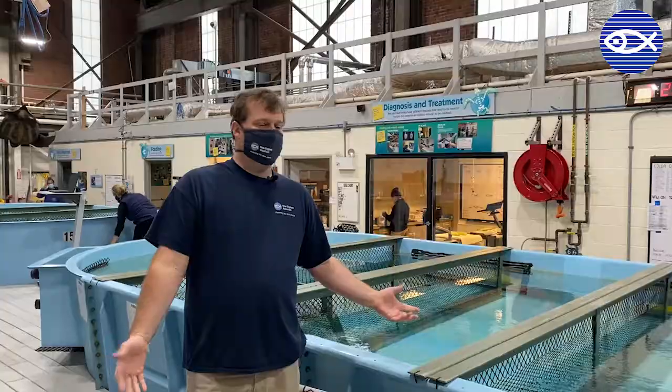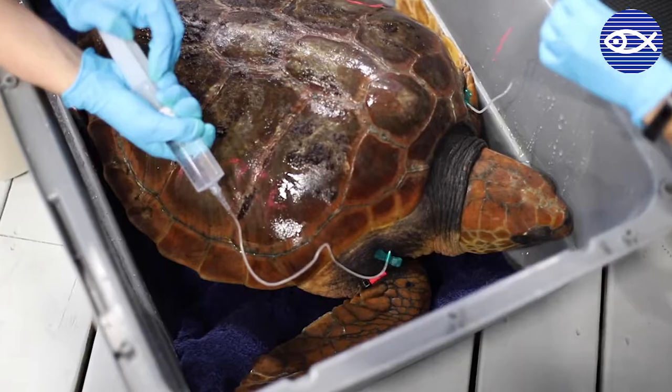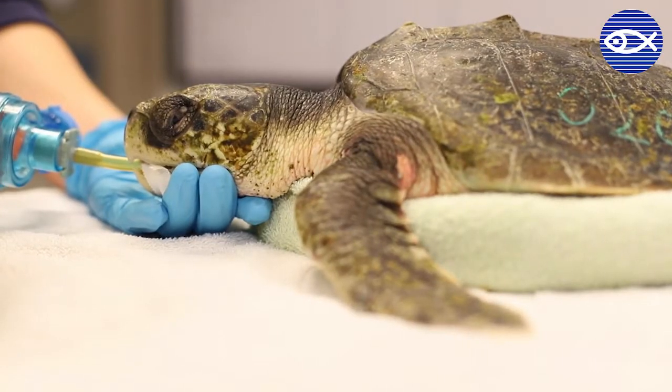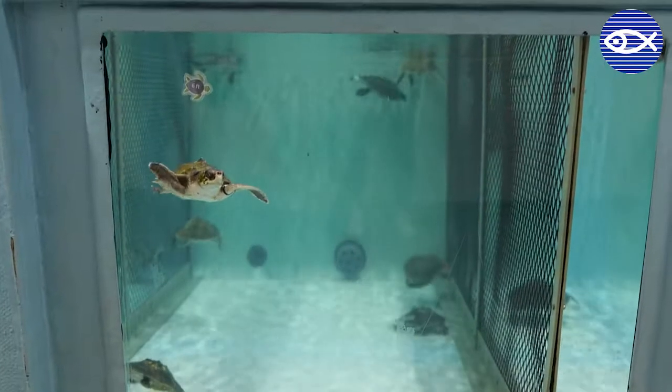Enrichment is definitely one thing we want to do with these turtles. When they first come in, we're watching them, making sure that everything is going correctly in their intake and in their process of getting back to health. At the beginning of rehab there is nothing in our tank so we can get a good view of the turtles and make sure that they're healthy.